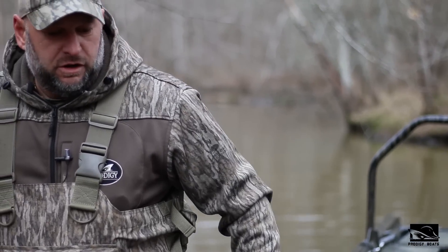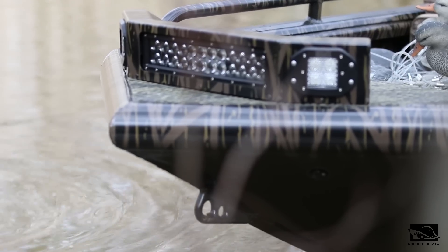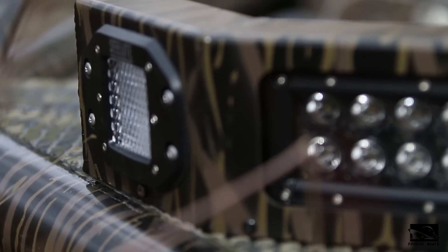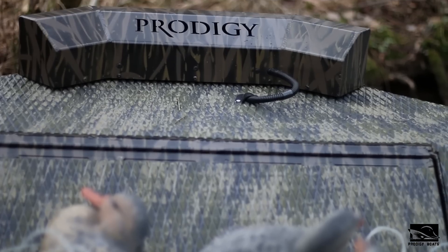As usual, with all of our hulls, you can get the different light bars. This is a 12-4-4 bar — nice and clean, low profile. It's removable and has Prodigy laser cut in the back.